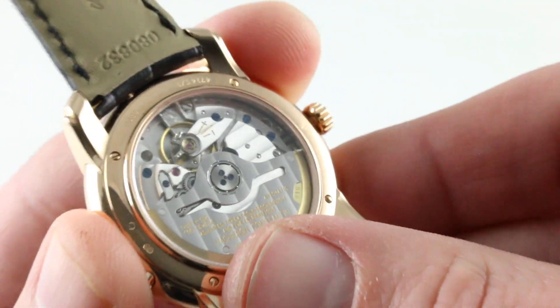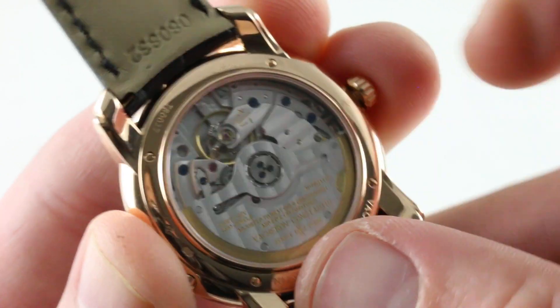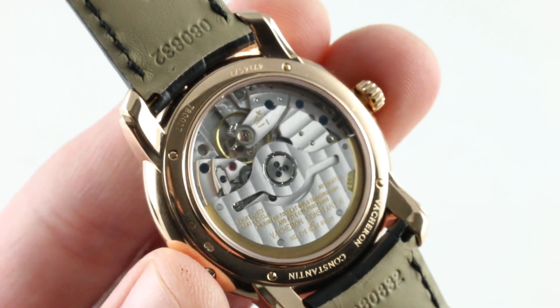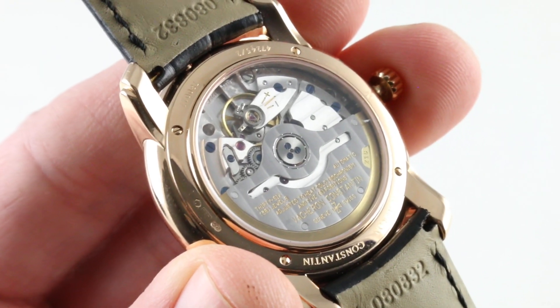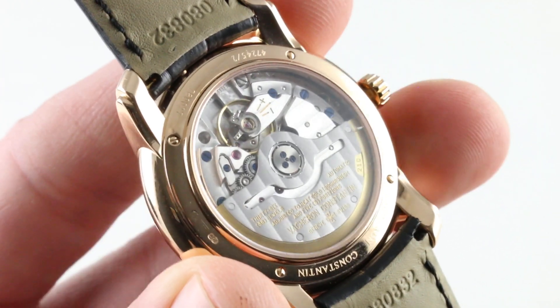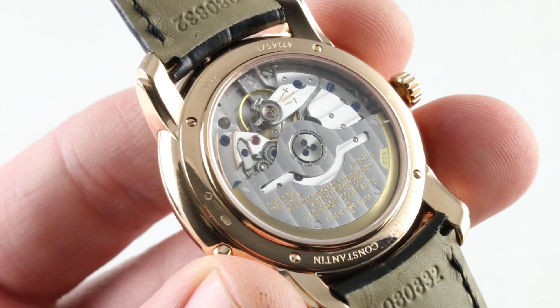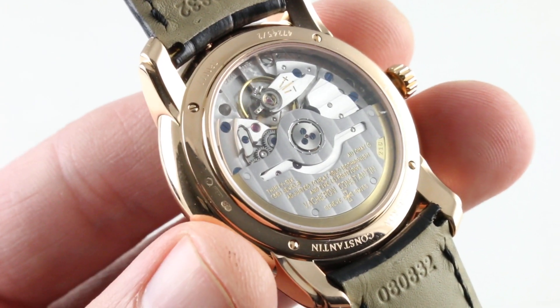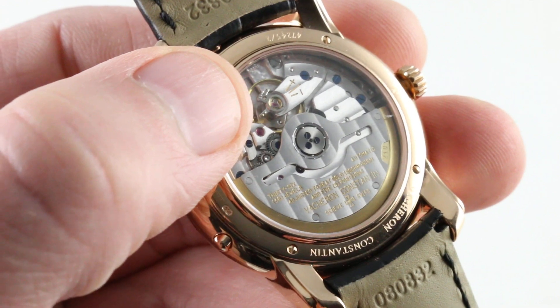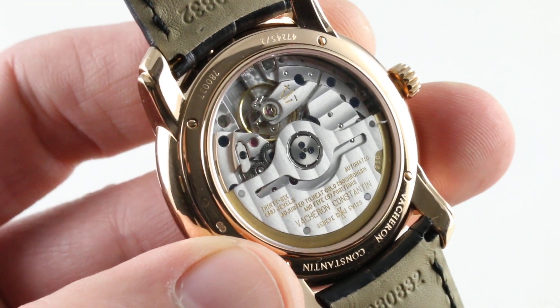You'll note all of the screws are true kiln-fired, heat-oxidized blue. There's gorgeous Côte de Genève laid across the winding mass as well as the bridges, with perlage on the base plate, beating away at 28,800 vibrations per hour, 36 jewels. Despite the lack of a seconds hand, it does feature a hacking setting, so you can actually stop the balance and set the watch. It is adjusted in a chronometer-like five positions — so this is not just high horology, thin and fine, as the basic JLC 889 is just over three and a quarter millimeters thick. It is also quite precise — the 889 is renowned for being a precise movement that can be adjusted with great resolution, and you'll note the Triovis micro-adjustment mechanism on the balance. Regulated in five positions like a chronometer and capable of keeping that level of time.